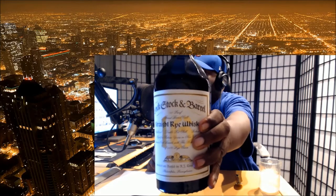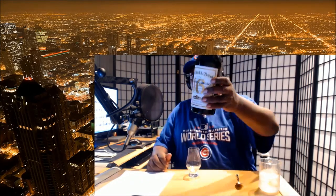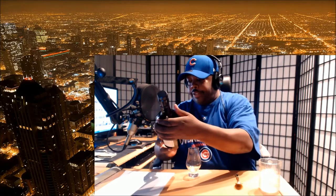Hey everybody, Seattle 206-723 here and we're going to do a review of the Lock Stock and Barrel straight rye whiskey aged 16 years old. This particular bottle comes in at 107 proof, 53.5% alcohol by volume. This bottle actually won last year's double gold at the San Francisco World Spirits Competition — every judge must agree it's a top-notch whiskey to earn that.